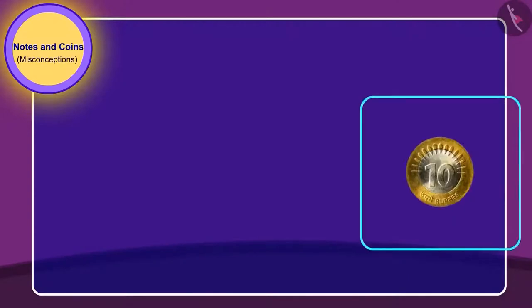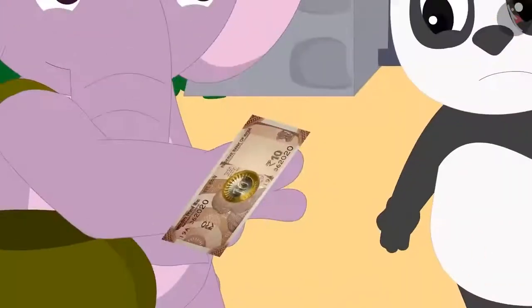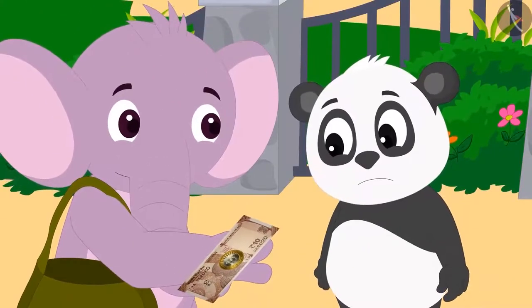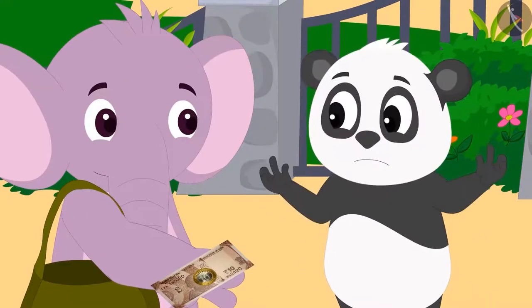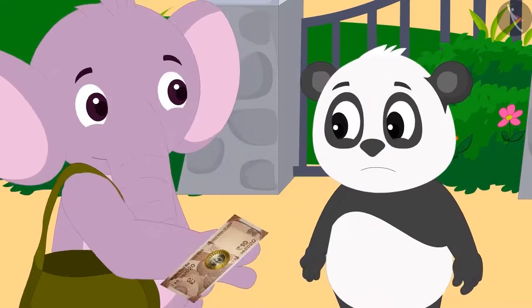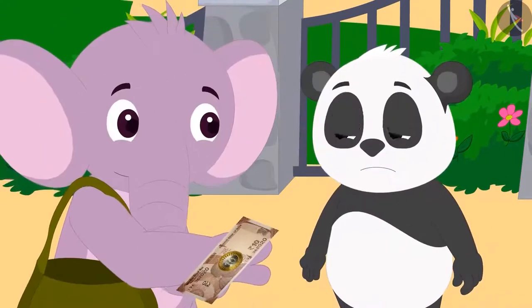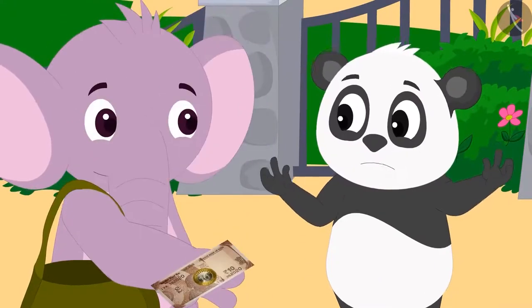They have this coin and this note. Golu becomes sad. He says to Appu that they have only one 10 rupee note and one 10 rupee coin. Since a coin is less in value, how will they be able to give Babban 20 rupees?